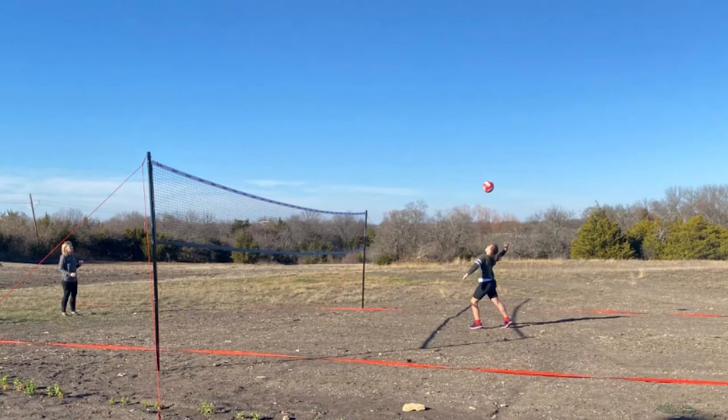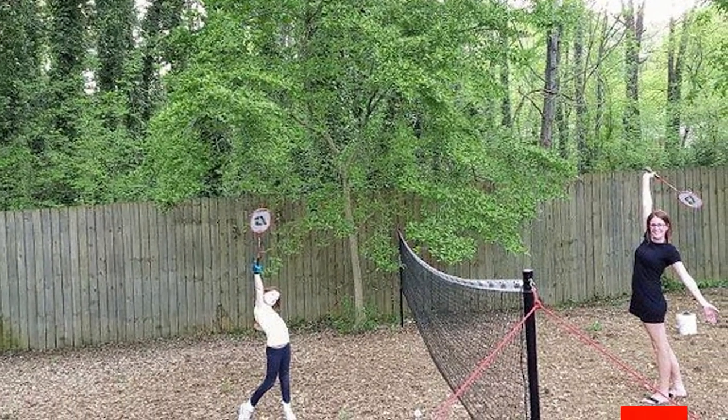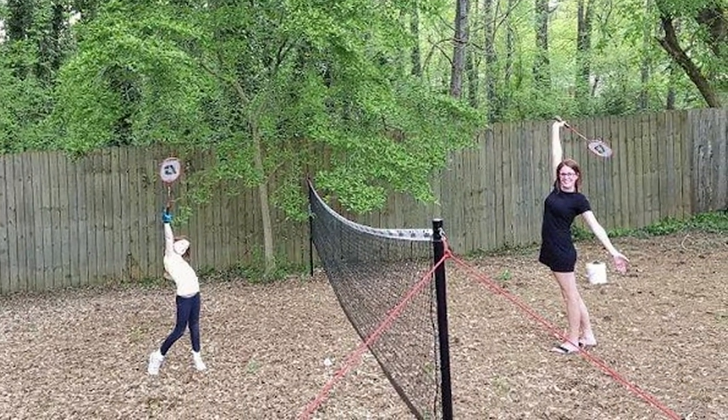Because the set includes volleyball, the net is extra sturdy and can take some hits. The poles are powder-coated steel and easily support the weight of the net. All in all, this is a very good quality badminton set.